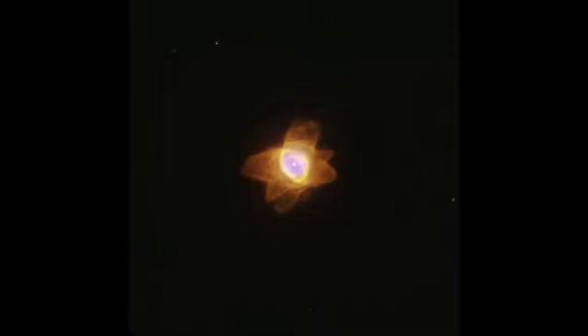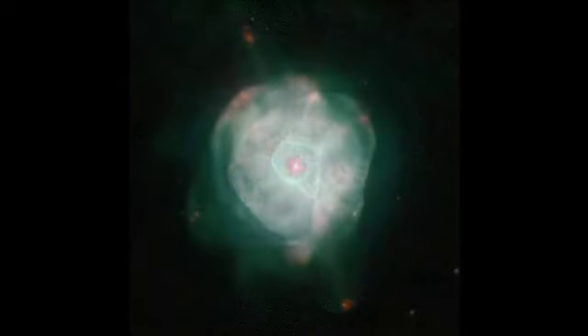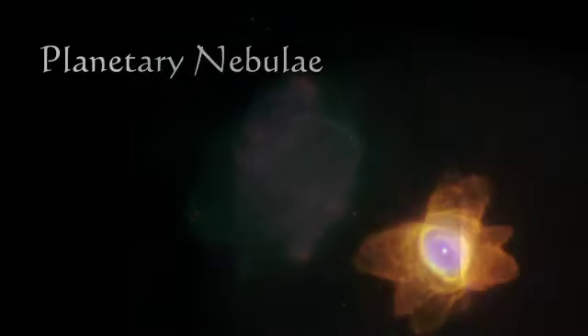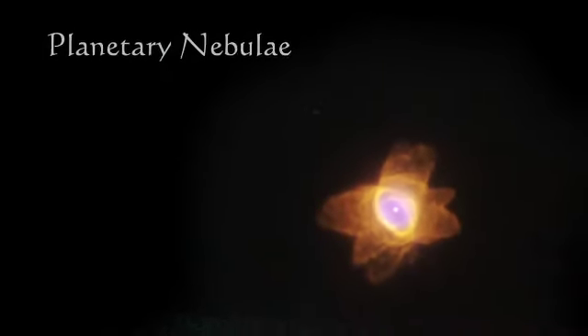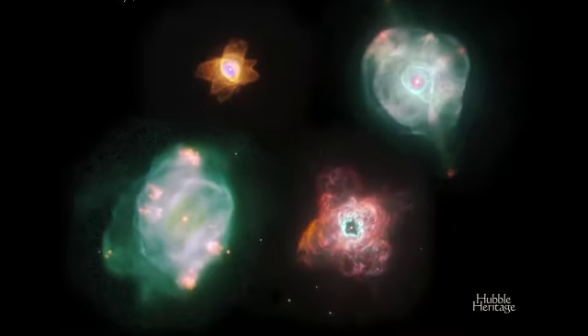Earlier this year, the Hubble Space Telescope took a closer look at four such nebulae in our own galaxy. The four heritage planetary nebulae in this release do show a sequence of events, we think — two types of evolution of the nebula, all taking place within about 10,000 years.